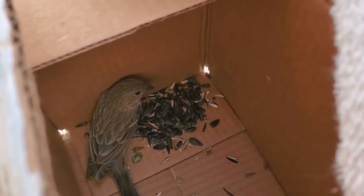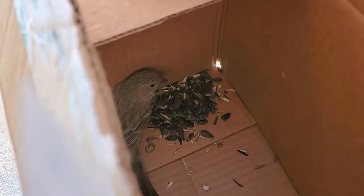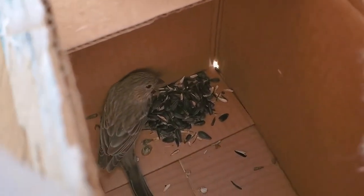Now we're re-acclimating her to the cold, and then probably in another 30 minutes or so, we'll take her out and see if she can do okay on her own.